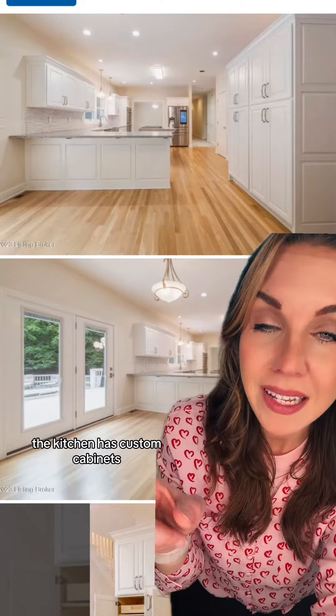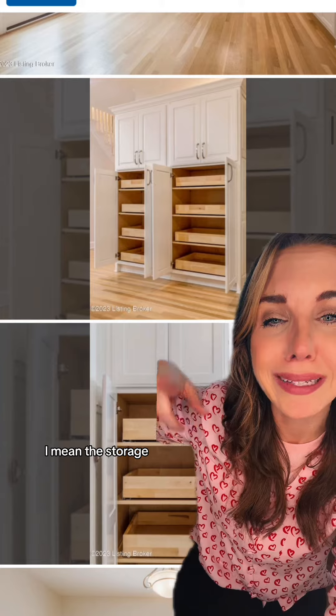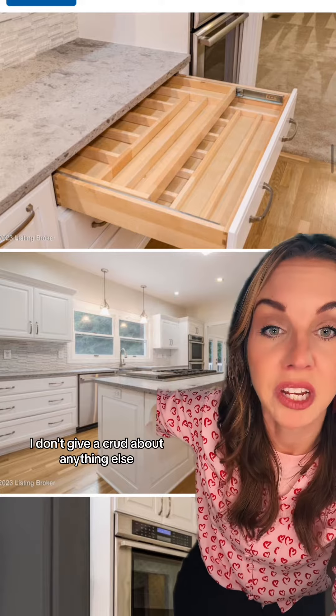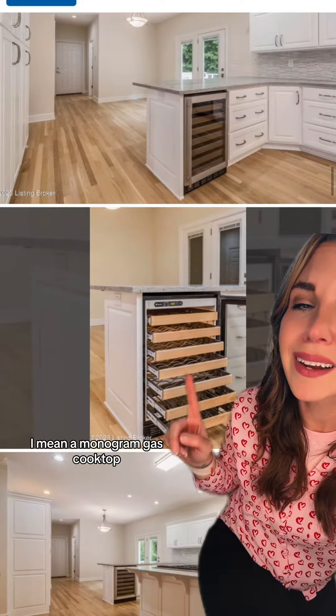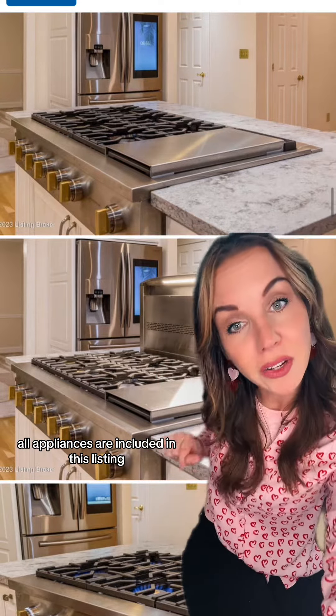The kitchen has custom cabinets, leathered granite, and two pantries — the storage, I'm obsessed. This is my dream; give me these cabinets. The kitchen also has a dual oven, a wine refrigerator, and a monogram gas cooktop. All appliances are included in this listing.